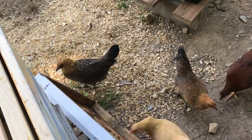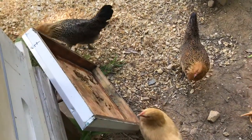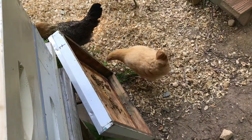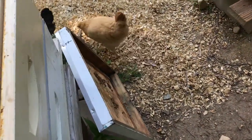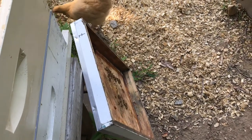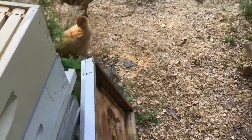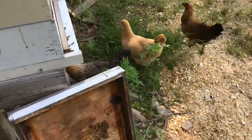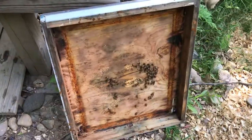Hey guys, just a quick video to show you what I use to help with pests around the hives. Chickens — they love hive beetle, they love wax moth, and they do not touch the bees.